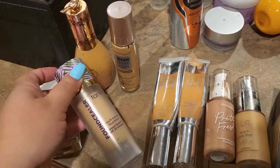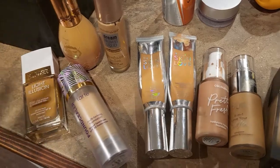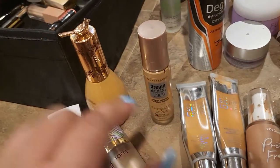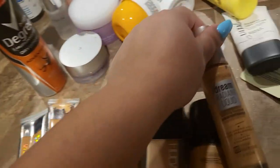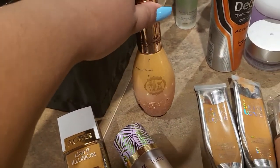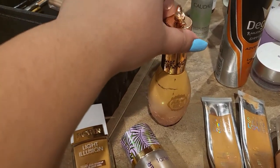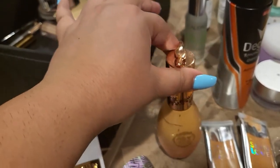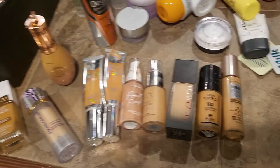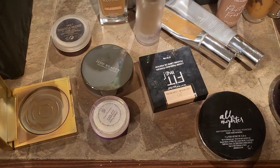There are four foundations I didn't finish because I didn't like them, so I removed them from my collection. The Flower Beauty one was too shiny. The Tarte foundation was very hard to blend and wouldn't stay on my skin. The Pretty Vulgar foundation was horrible — it looked very shaky on the skin and caused a lot of breakouts. Those are the foundations I discarded this year.